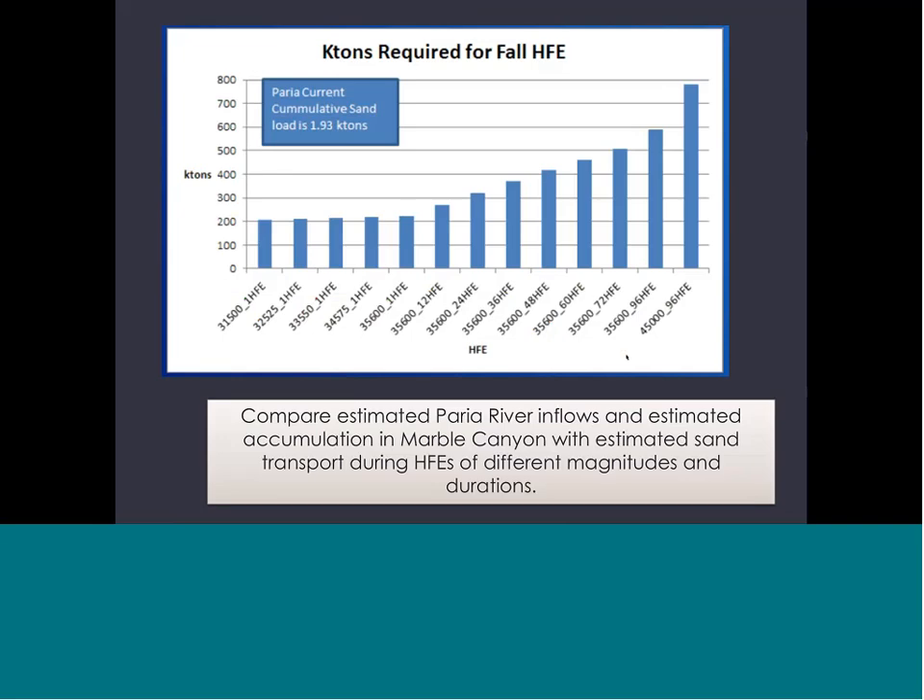The last piece is determining what kind of flood can be scheduled. Depending on how much sand has come in, we've developed a sediment transport model to estimate how much sand would be transported by floods of different durations and magnitudes. The Bureau of Reclamation runs these models, and by mid-October we'll know what magnitude of flood to schedule. I just wanted to illustrate what goes on behind the scenes to implement this high flow protocol.